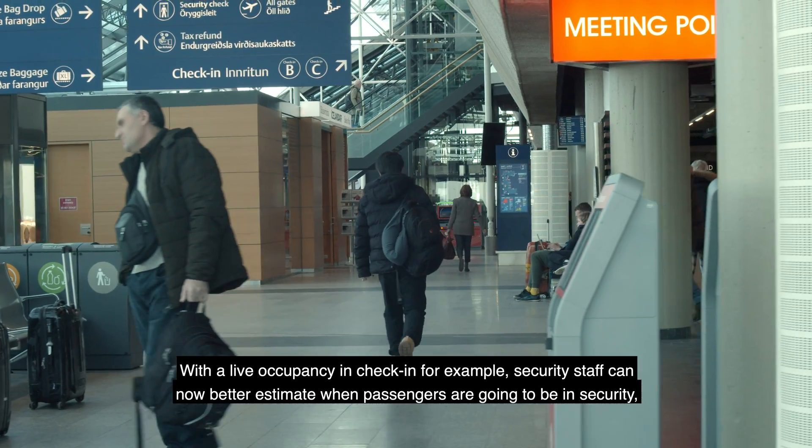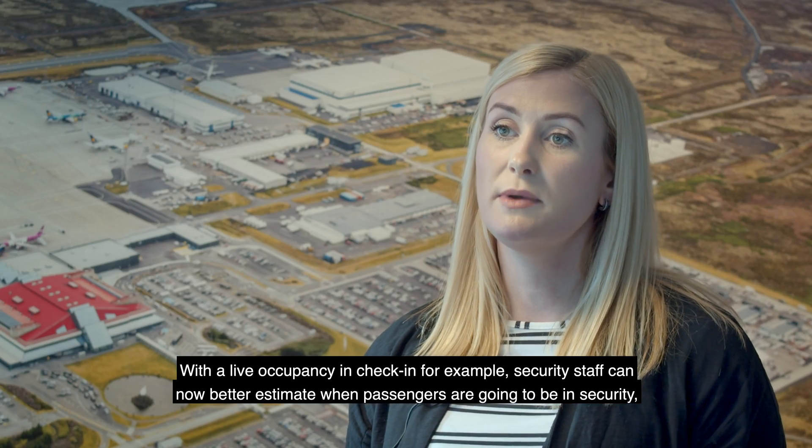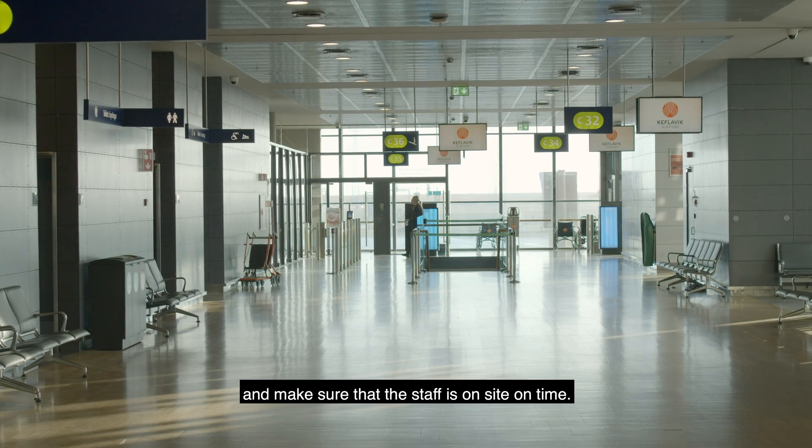With the live occupancy in check-in, for example, security staff can now better estimate when passengers are going to be in security and make sure that the staff is on site on time.